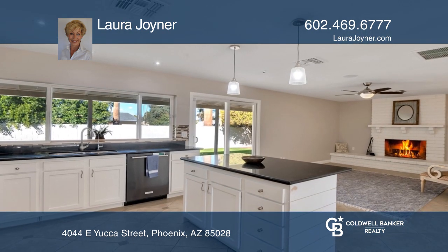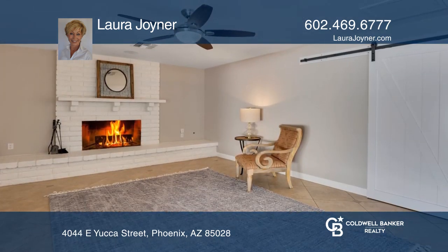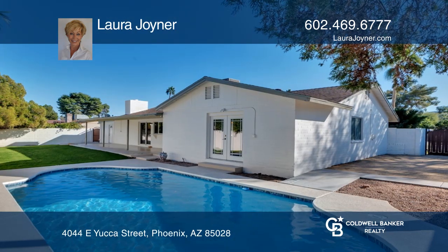A remarkable kitchen with bar seating and granite counters opens to the family room with a beautiful fireplace. Renovated baths offer vanities and granite counters. Lush yards invite relaxation with a sparkling pool and large grassy area.